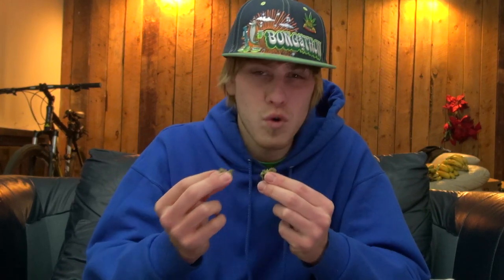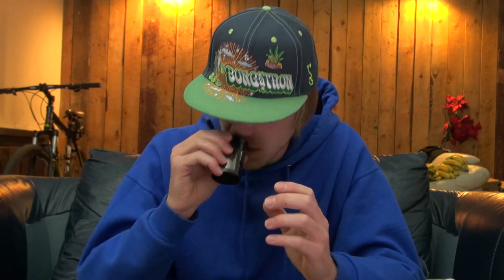The buds are rather dry but still sticky — they have a perfect cure to them, you can tell when you're breaking them apart. When you break into it you get a spicy smell, just a deep, deep, pungent, fuel-y odor that emanates from this jar. I love the Chem Dog — I love that spice, that Chem.